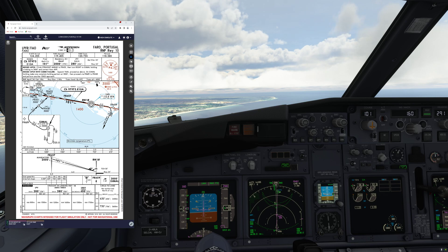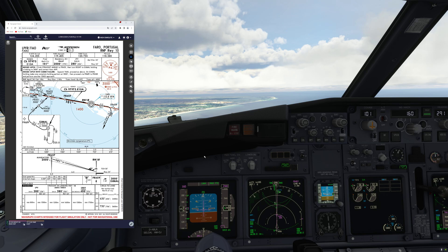The 737 is a Category Charlie airplane and, as you can see on the chart, there are maximum speeds for the approach which go hand in hand with the obstacle-free protection area. For the Category Charlie airplane, for this particular approach, we have a maximum speed of 180 knots. However, by the standard operating procedure we are going to use, we will actually fly it at quite a bit of a slower speed to give us some margin.